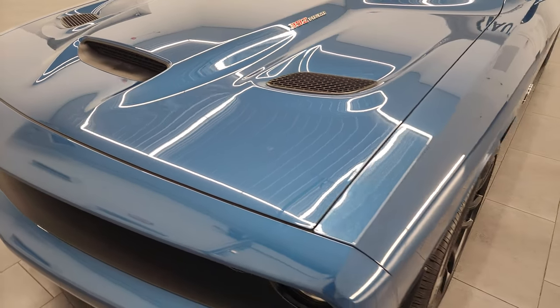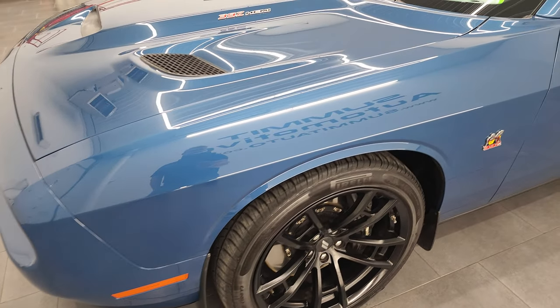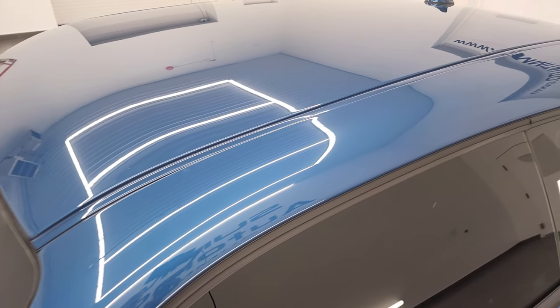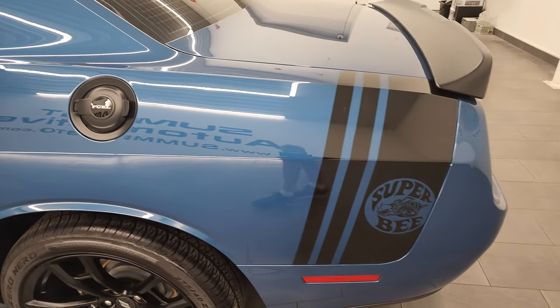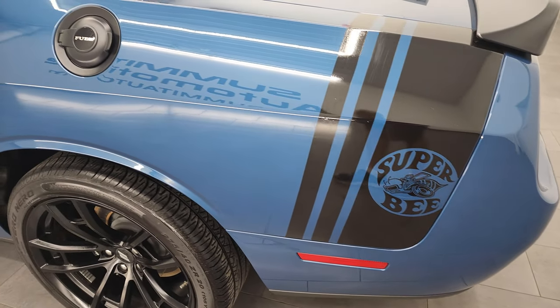I'm going to go all the way around inside, start it up, and take a look under the hood in this video. Frostbite Metallic is the color. I shoot all my videos in 4K, so if you have HD capabilities on your computer, tablet, smartphone, or television, I highly recommend turning those capabilities on right now because it is your best way to check out the quality, condition, and options of the vehicle before seeing it in person.